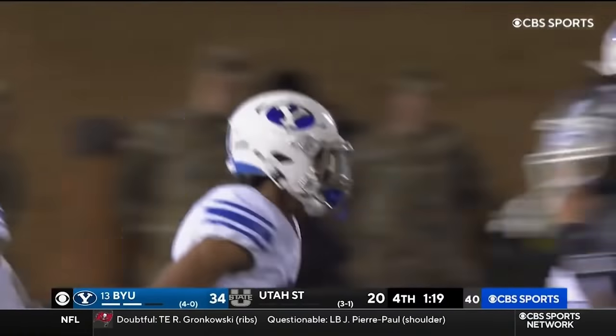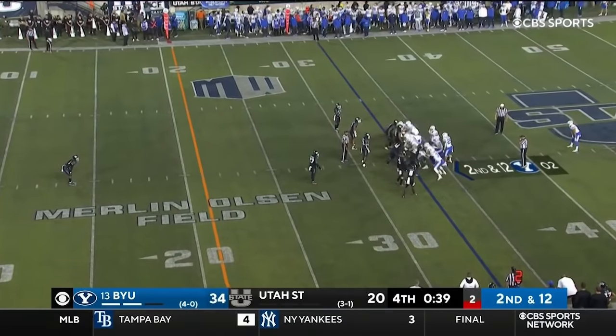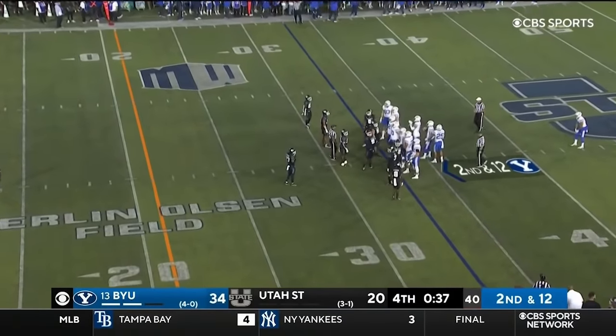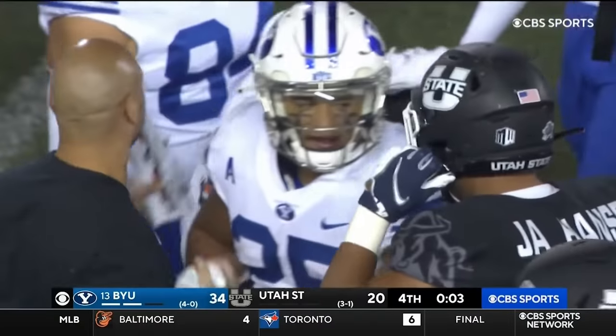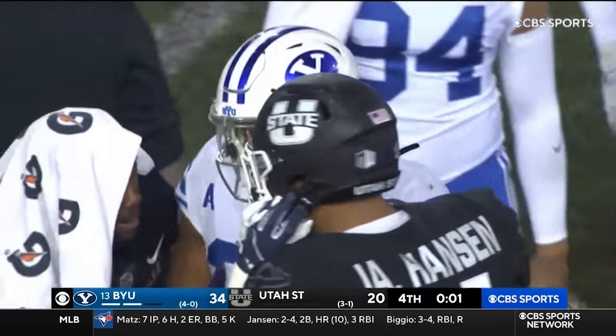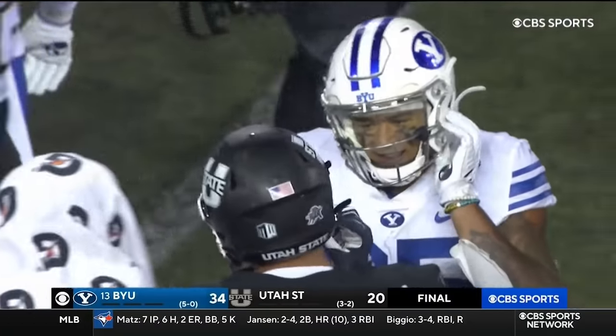On his former home field, gets a pick to seal the deal for the Cougars. It doesn't get any better than that. If you're Robinson, now he's one of the stars of college football — and a great shining example. They will carry a ton of momentum into that showdown with Boise State next week, and then on to Baylor for a road game.